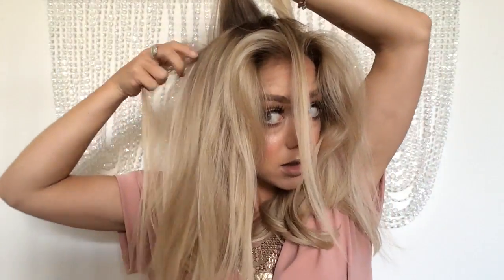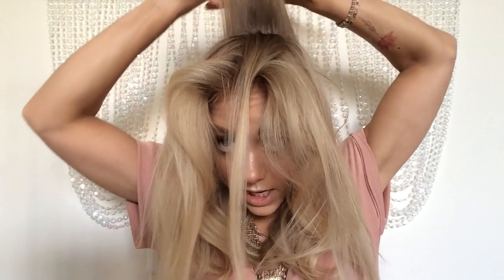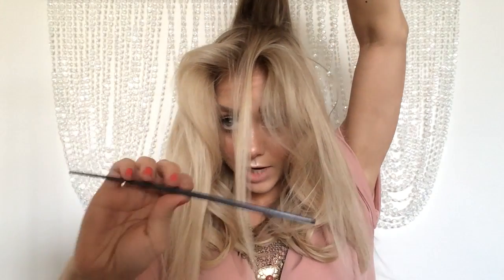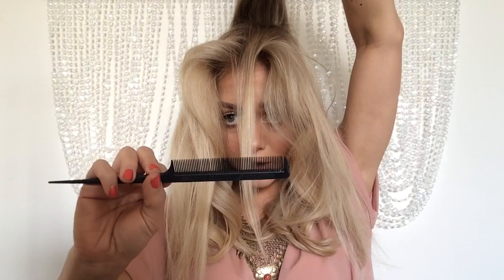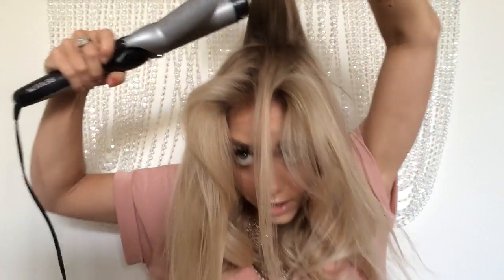What I like to do is start from the back, and I'll get just a messy, messy section. I'll take my rattail comb — that's this right here. I like to take this because I'm going to use this to tease a little bit later. The teeth are just super tight together, and that's what helps you give a good tease.